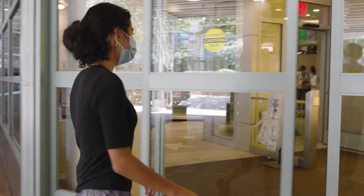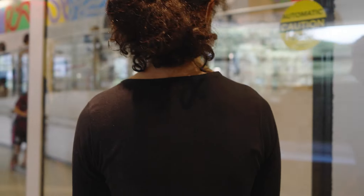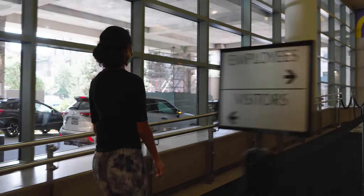This is my second scan for this study, so I've been here before with my parents. I was a little nervous for my first scan, but it wasn't as scary as I thought it would be.